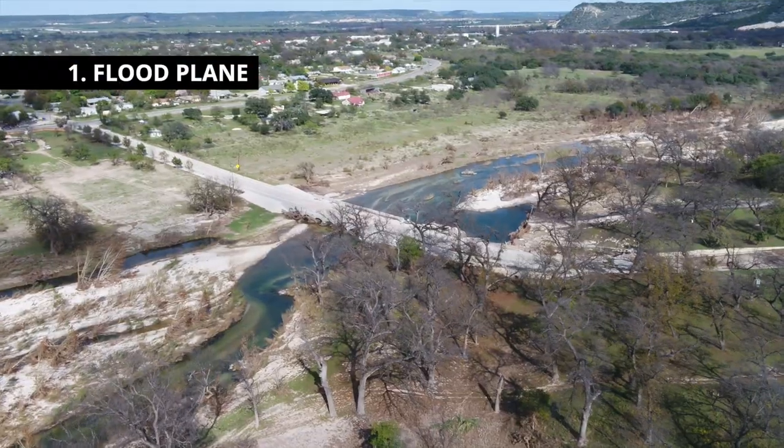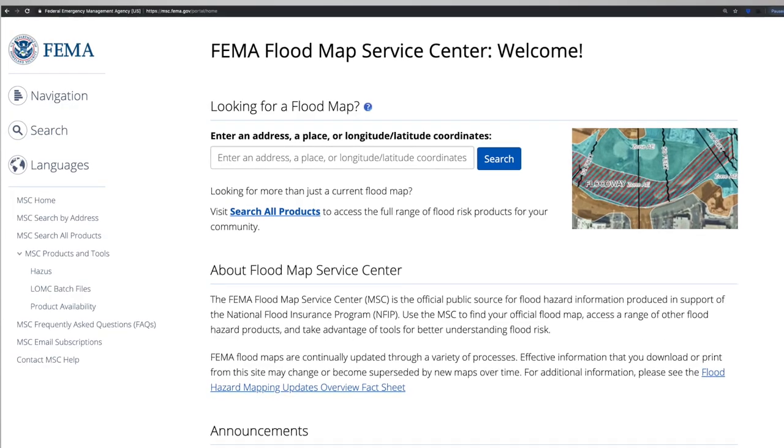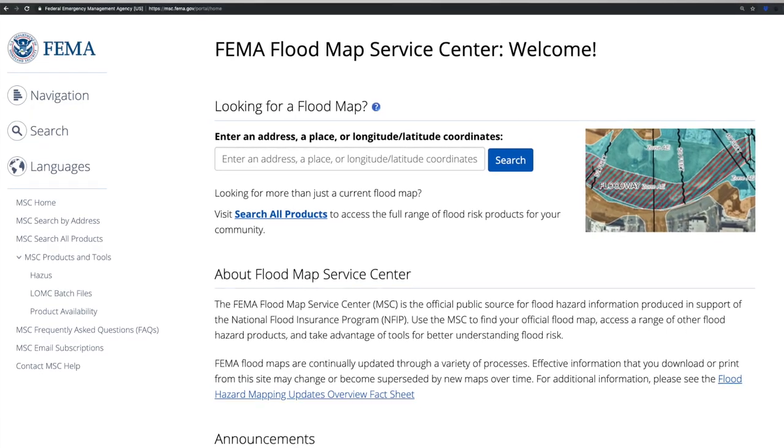One of the first things you want to look out for when looking at a piece of property is to determine whether it sits in a floodplain. FEMA has a great resource on their website that allows you to input an address and find out whether that property sits in a floodplain or not.